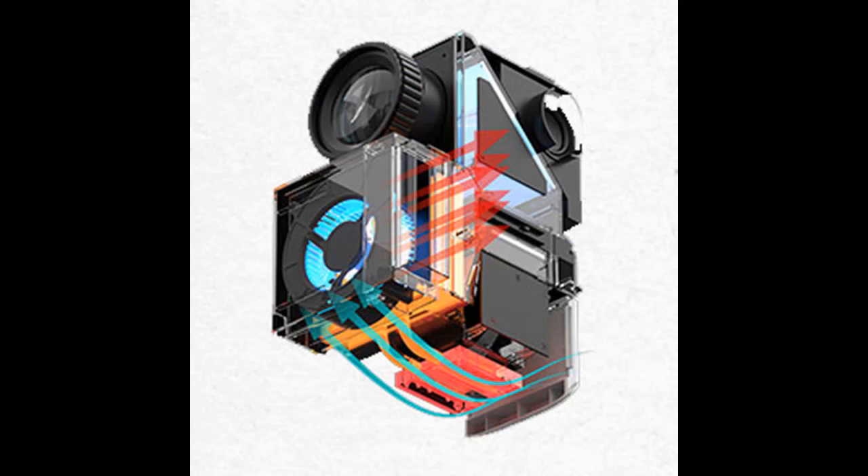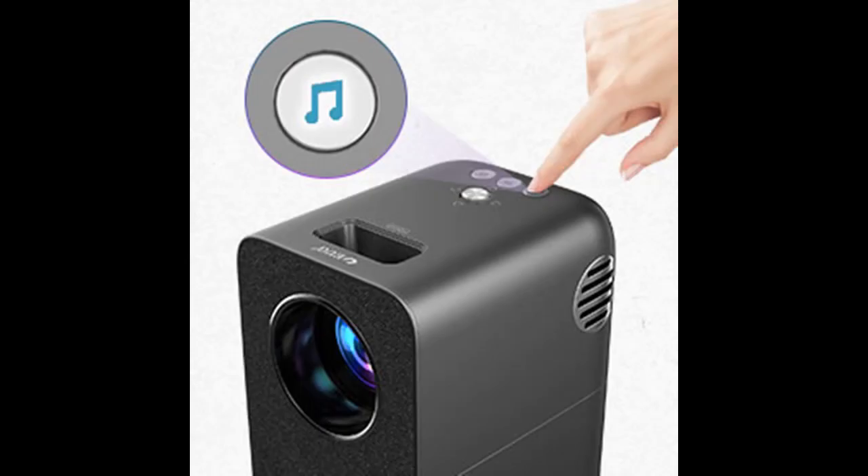Simple design — beautiful and practical. The customized rubber lens cover can also serve as a projector or phone mount. It features 18-level plus or minus 50-degree vertical keystone correction and 25-level digital zoom, allowing you to remotely adjust the projection screen and freely define the projection position.